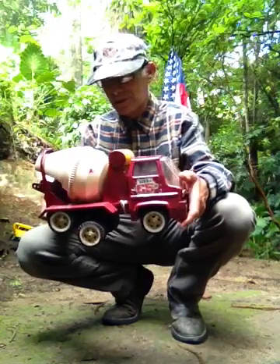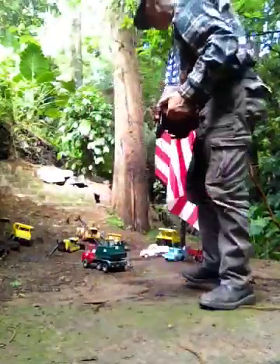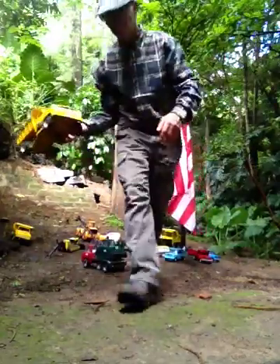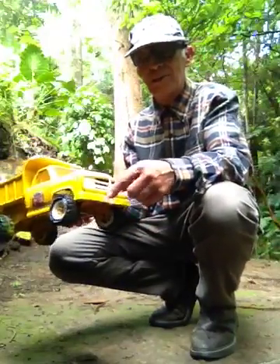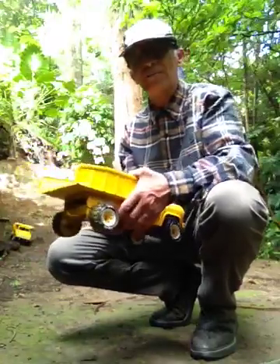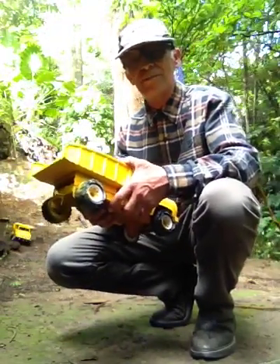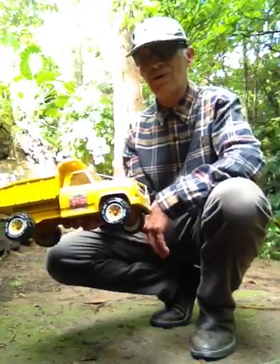Then a regular dumper by Dodge, 1970s — a beautiful, great, and very strong dumper truck. I have in my hands the biggest toys in the world by Tonka Hasbro. Very cool and very nice.